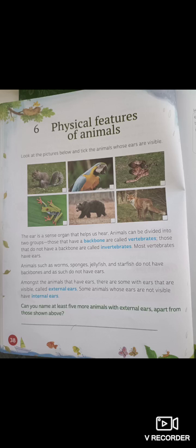Hello and good morning everybody. My name is Sir Raphael and I will be teaching you Environmental Studies for class 4. Take out your Wonderworld textbooks and turn with me to page 38, lesson number 6, Physical Features of Animals.